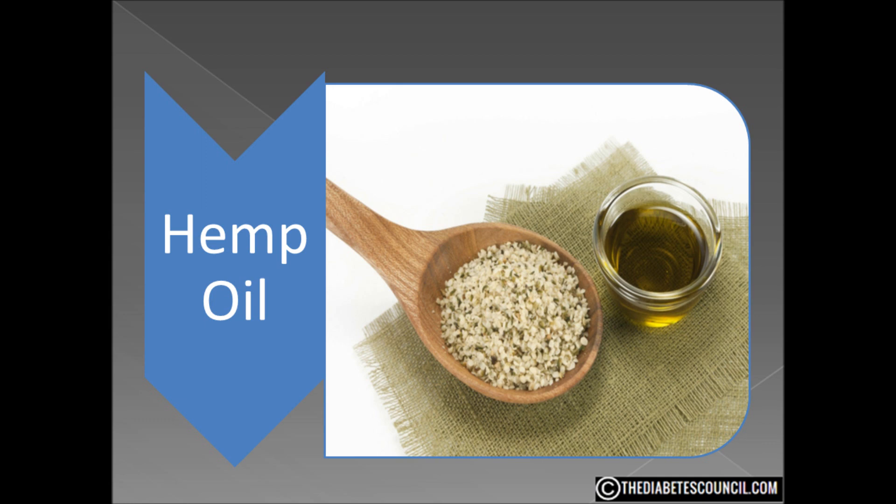I found numerous articles claiming that hemp oil can cure everything from ingrown toenails to diabetes to cancer. But the articles were found on sites like HealthyHempOil.com, RollOneUp.com, and CannaJournal.com. I'm not saying these are bad websites, but they have an interest in selling their product and they lack the scientific data that my research needs in order to be satisfied.